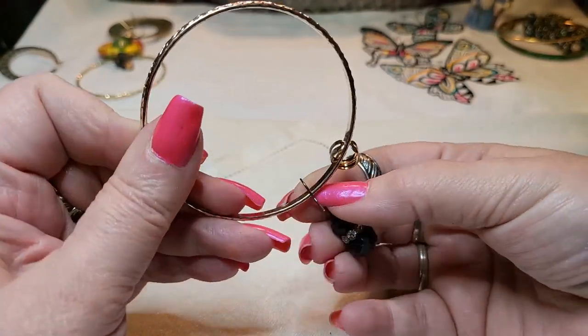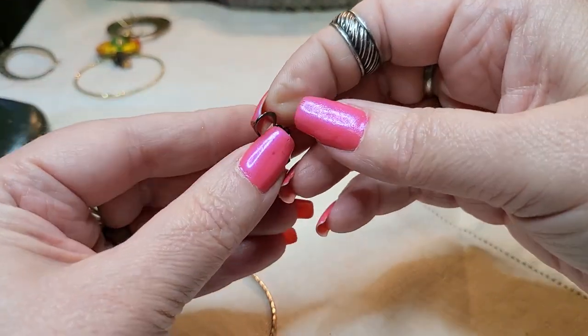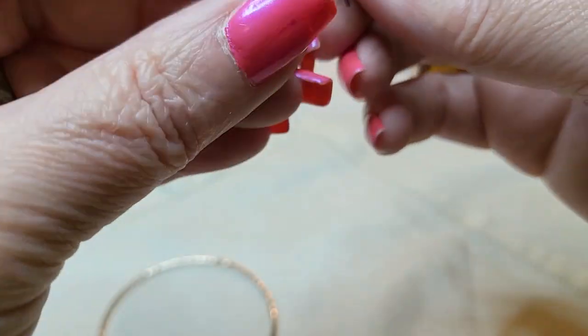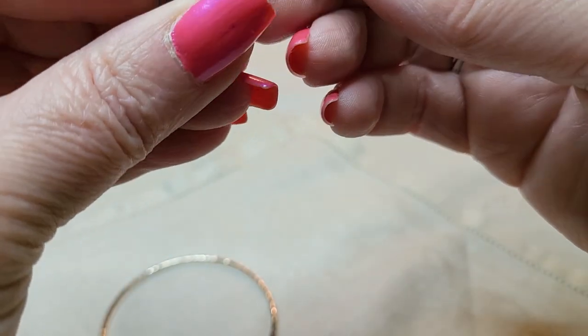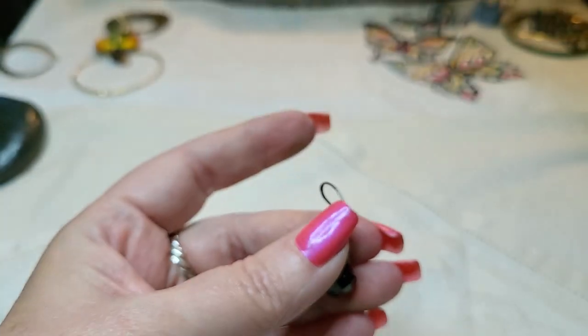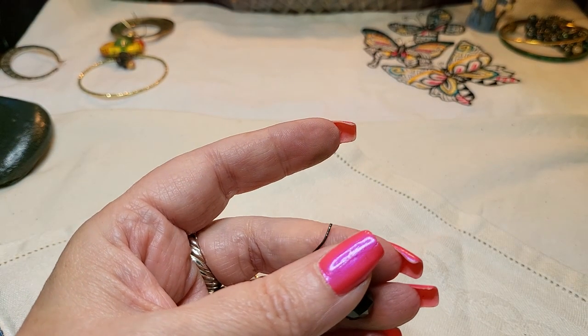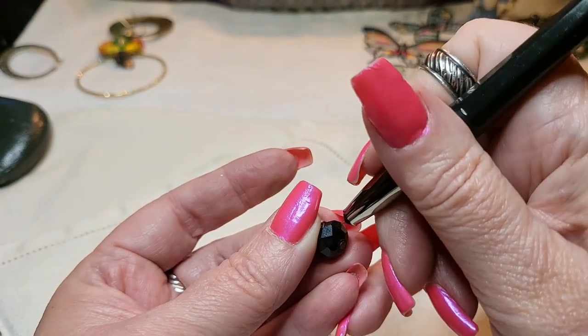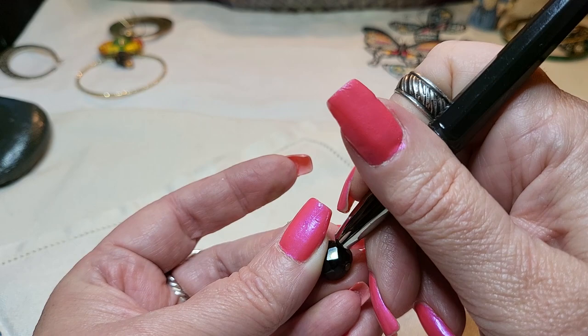We have an earring - this is acrylic and gunmetal. Is it acrylic? It feels heavy - no, I think they're glass. Well, let's just see if they're glass. I have my tester on. Let's see. Yes - glass.